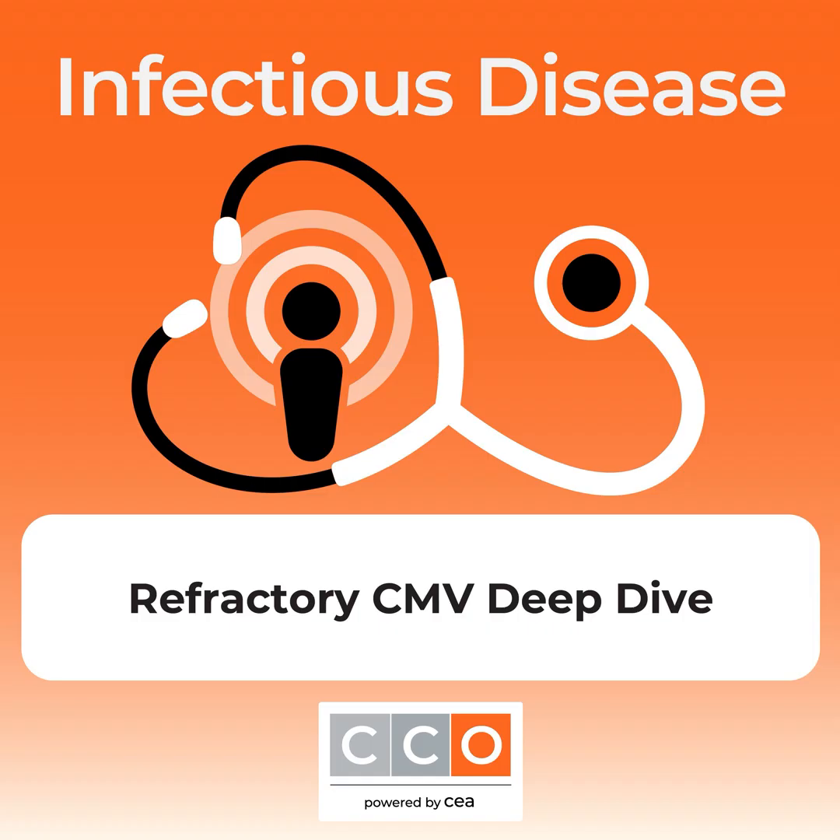While on prophylaxis, she had breakthrough CMV DNAemia at 18,000 IU per ml on plasma. At this point, the options considered were: start maribavir, start foscarnet, start letermovir, start higher-dose valgancyclovir treatment, start intravenous gancyclovir treatment, or wait for resistance testing to return in one to two weeks.